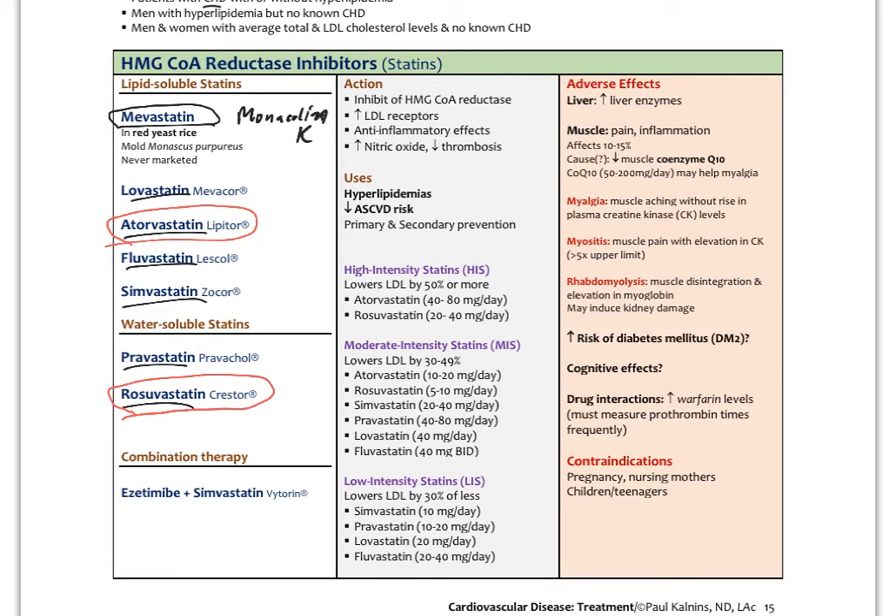Statins also increase the density of LDL receptors on the liver to create more uptake and elimination of LDL cholesterol. They have anti-inflammatory and endothelial protective effects. They're used primarily to treat hyperlipidemias and decrease ASCVD risk for both primary and secondary prevention. There are high-intensity, moderate-intensity, and low-intensity statins, with guidelines suggesting different levels for different patients.